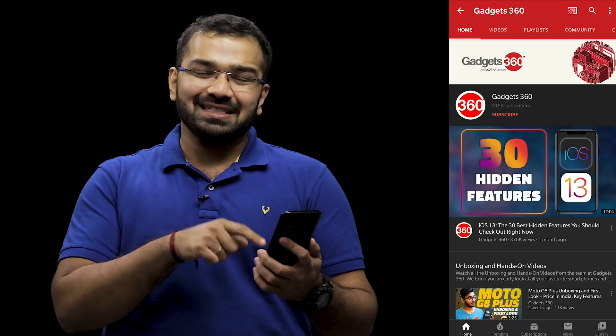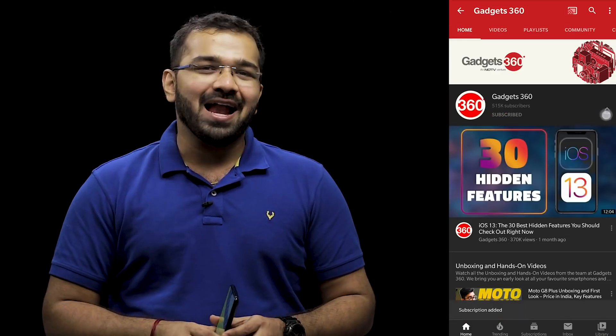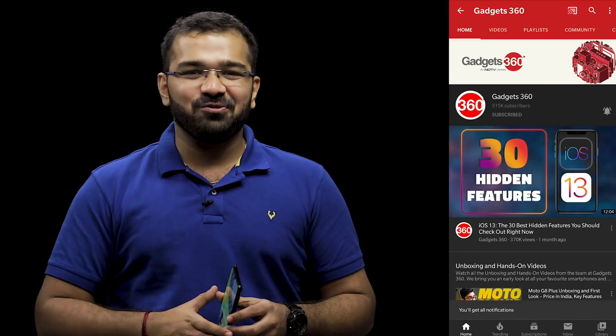Before we go ahead with the full review of the Galaxy M31, be sure to subscribe to the Gadgets 360 YouTube channel and click that bell icon so that you're the first to know when we have a new video.